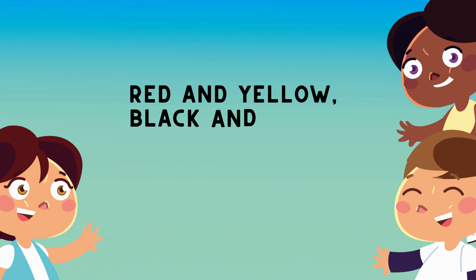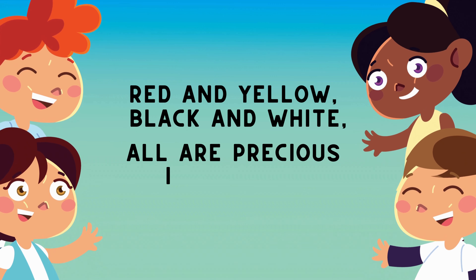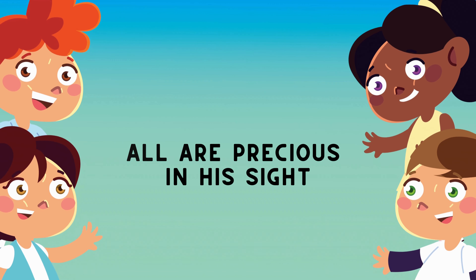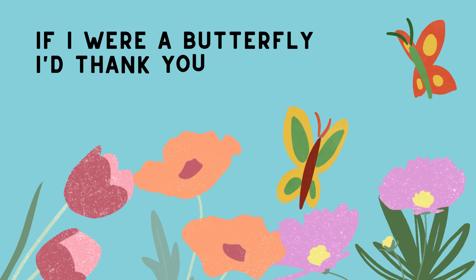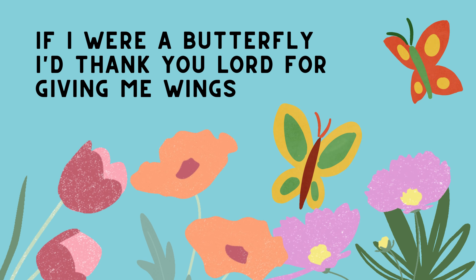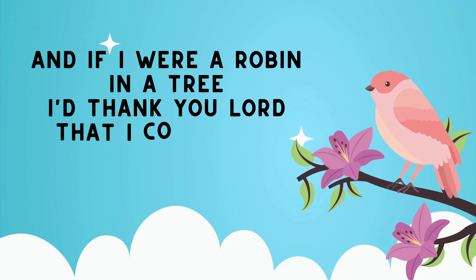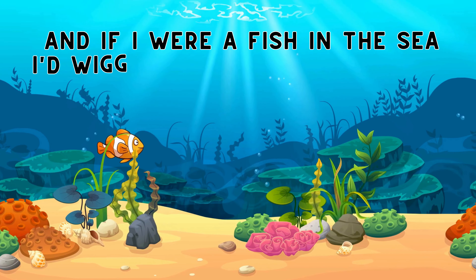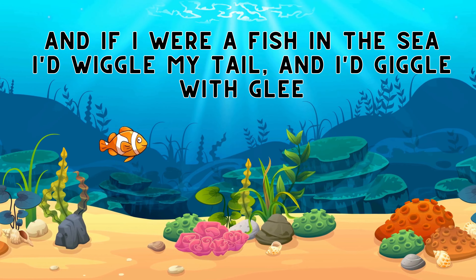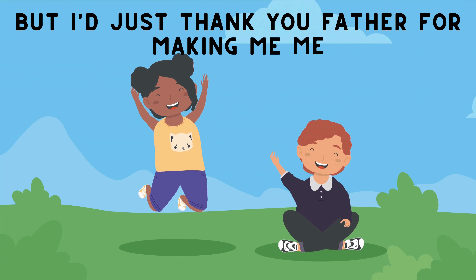Red and yellow, black and white, all are precious in your sight. If I were a butterfly, I thanked you, Lord, for giving me wings. And if I were a robin in a tree, I thanked you, Lord, that I could sing. If I were a fish in the sea, I'd wiggle my tail and I'd giggle with glee. But I just thank you, Father, for making me, me.